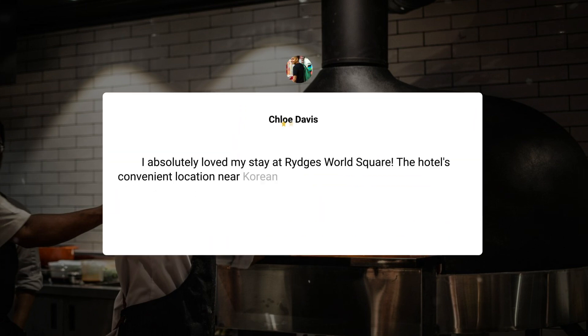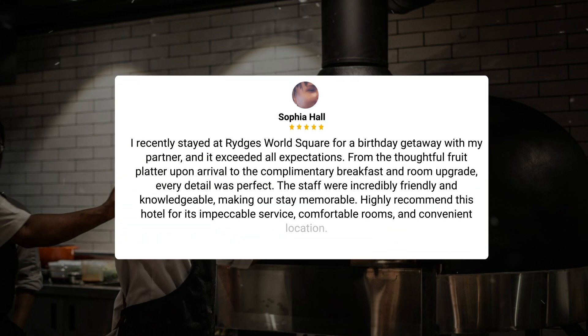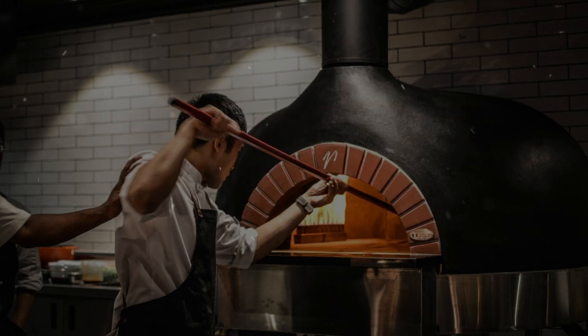I absolutely loved my stay at Rydges World Square. The hotel's convenient location near a Korean supermarket made it easy to buy essentials. The presence of a bathtub was a bonus for both my kids and me, adding to the overall comfortable experience. I recently stayed at Rydges World Square for a birthday getaway with my partner, and it exceeded all expectations. From the thoughtful fruit platter upon arrival to the complimentary breakfast and room upgrade, every detail was perfect. The staff were incredibly friendly and knowledgeable, making our stay memorable. Highly recommend this hotel for its impeccable service, comfortable rooms, and convenient location.